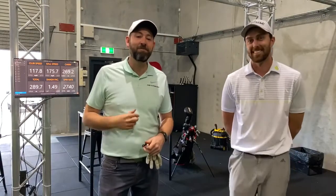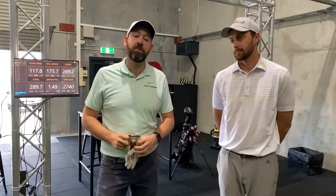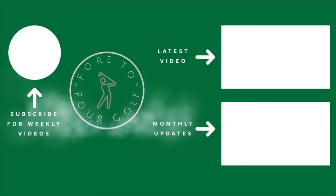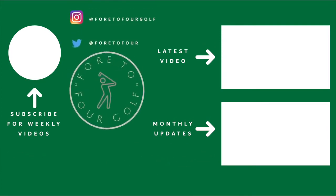Matt has promised to bring Ron out to get his stats recorded, which will make sense once viewers watch Matt's channel videos. Dave wraps up by asking viewers to smash the like button, comment below with their own swing speed, subscribe to the channel, and go and subscribe to Matt's channel as well. Dave from 44 Golf and Matt Heath at Tour Issue — it's on. See you later.